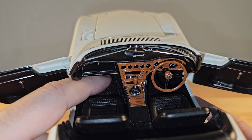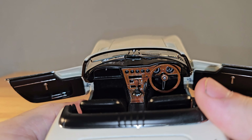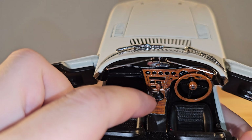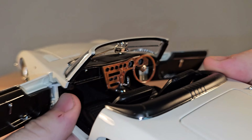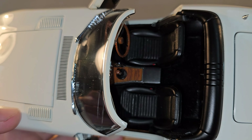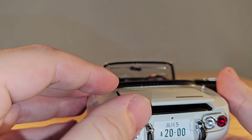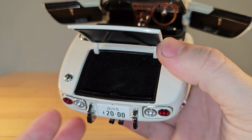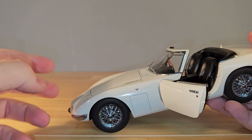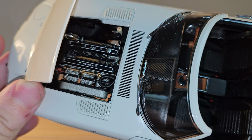Very nicely detailed. The seats are hard plastic — I'm surprised by that. And we do have carpet on the floor, which is a bit of a trademark for AutoArt. You can even see the wood grain. In the back we also have some carpet, and we also have some seatbelts. And here's the trunk — there's also some carpet in there.